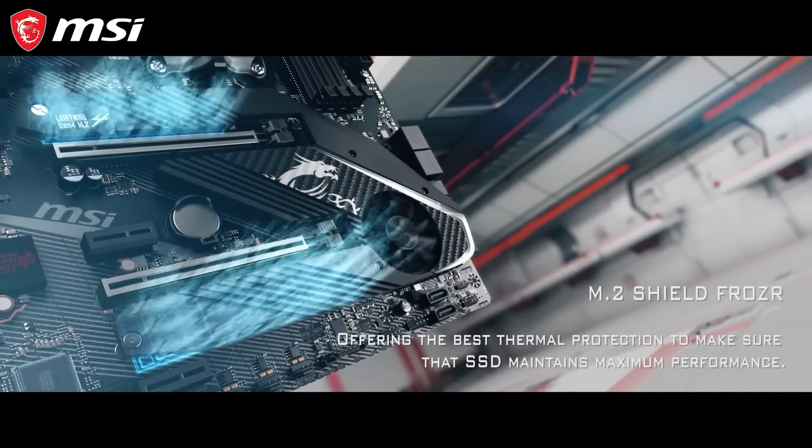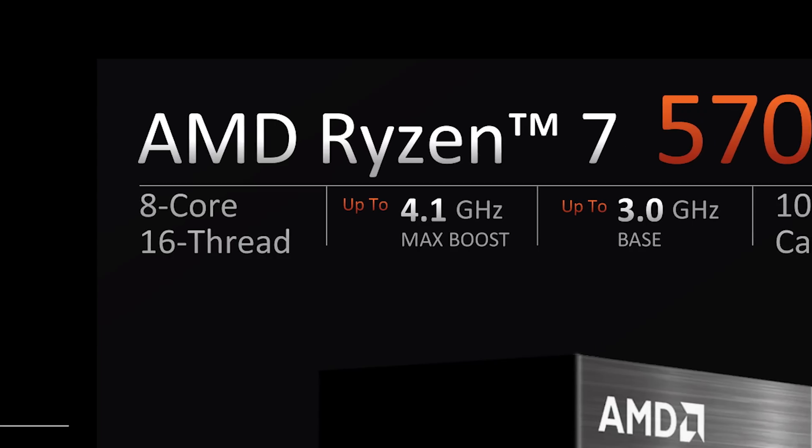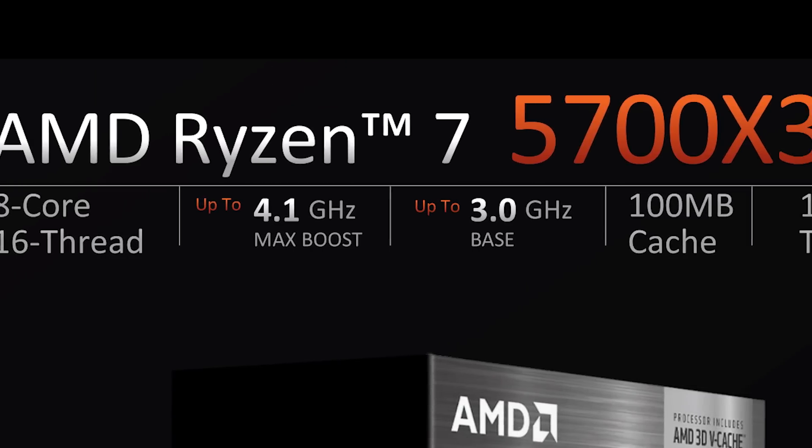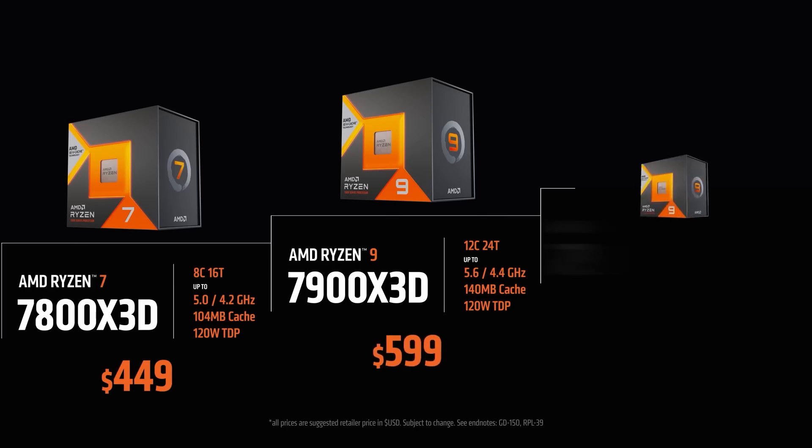The new 5700X3D for those still on AM4 boards has dropped from $250 to $230 — not a huge difference, but given it was already at a pretty good price, it's gotten even better. If you're interested, I'll have affiliate links down in the description below; they don't cost you anything more and help the channel out.